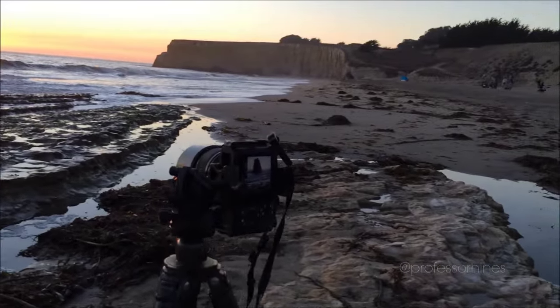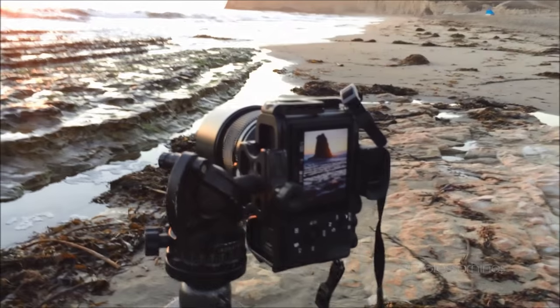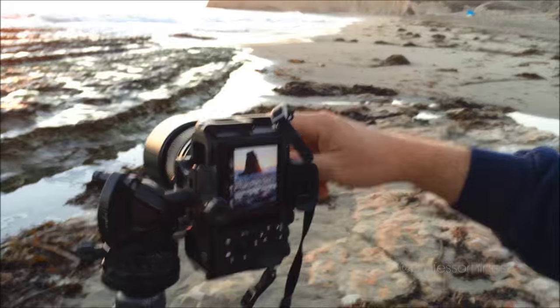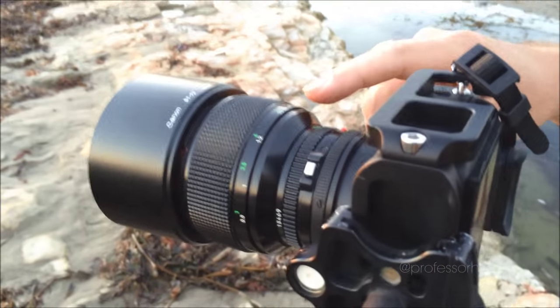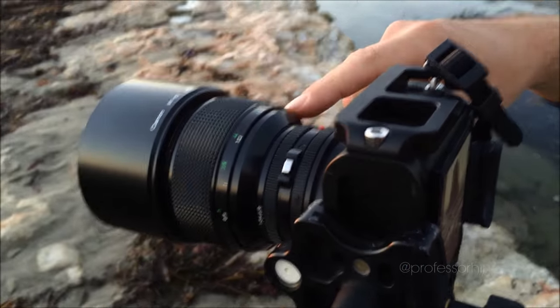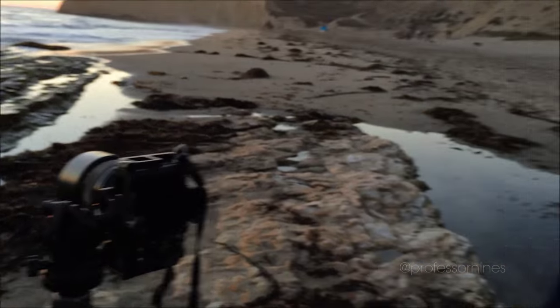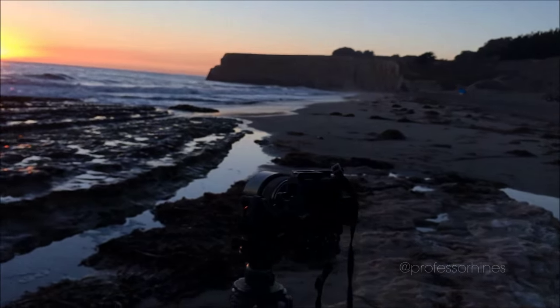I have a Sony A7R2 — just recently got it — and I have an old Canon 85/1.2 from the 80s that I have adapted onto it. I got it mainly for portraits, but it also works really well for a scene like this where I'm trying to make the sun a little bit bigger than a wide angle would.